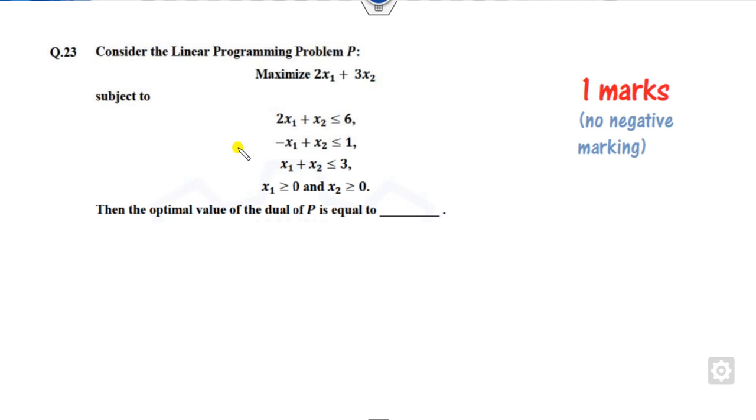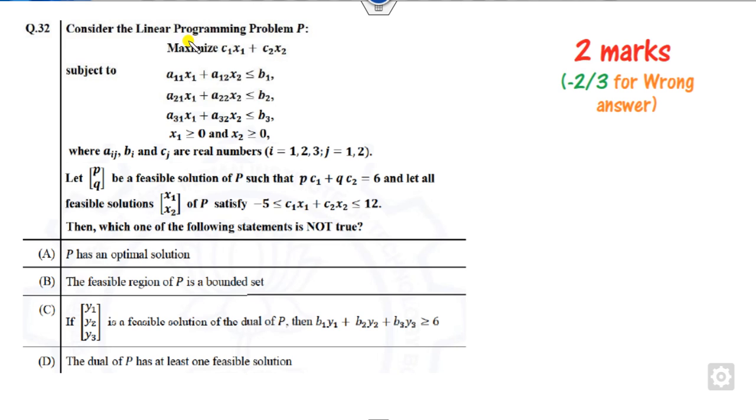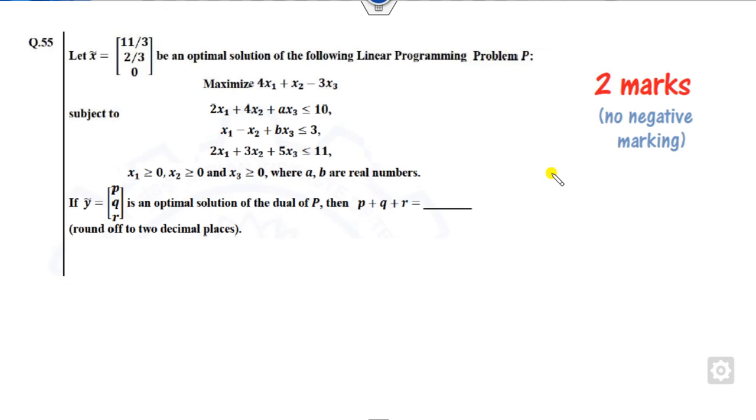Question 23 is about finding the optimal solution of the dual given the primal problem. Question 24 is related to basic feasible solutions (BFS) — you have to find the sum of elements when an LPP is given. Question 32 involves primal-dual relationships: whether a solution is optimal, feasible, or whether the dual has a feasible solution. Question 55 is 2 marks and asks you to find the optimal solution of the dual when the primal is given.